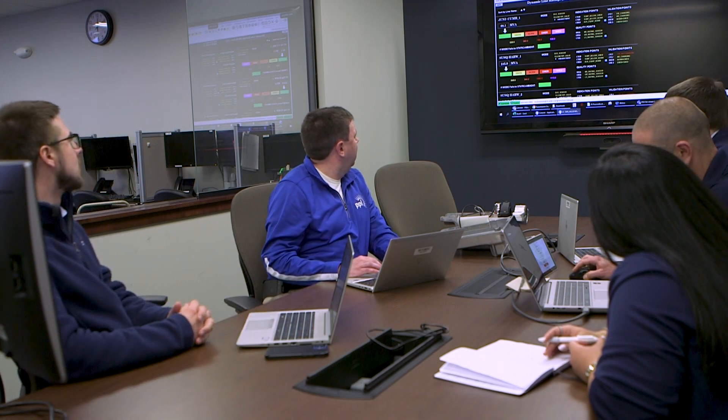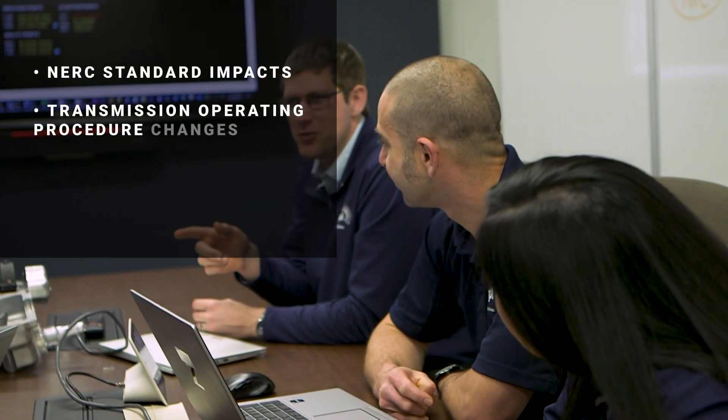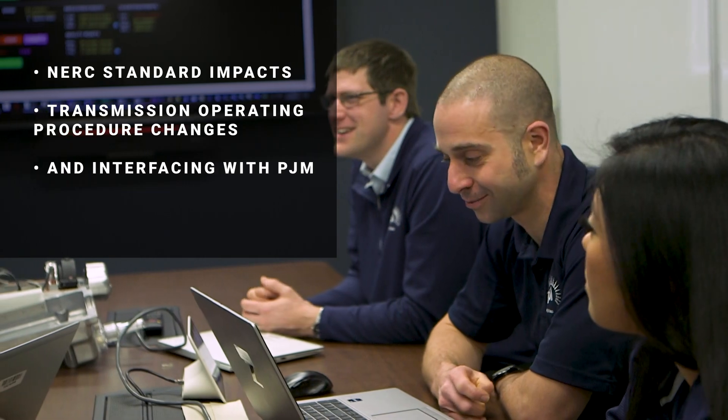To be successful, we had to navigate a number of challenges, including NERC standard impacts, transmission operating procedure updates, and our interfacing with PJM. We also had to find a way to reliably send accurate forecasted ratings from our system to PJM for use in day-ahead analysis.